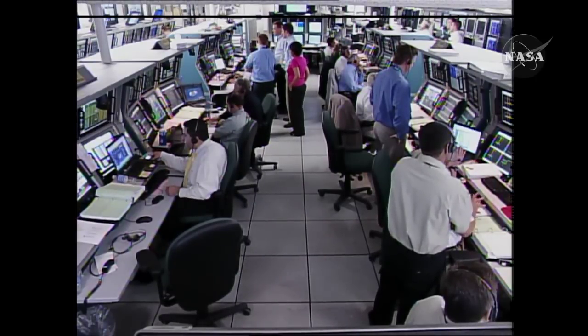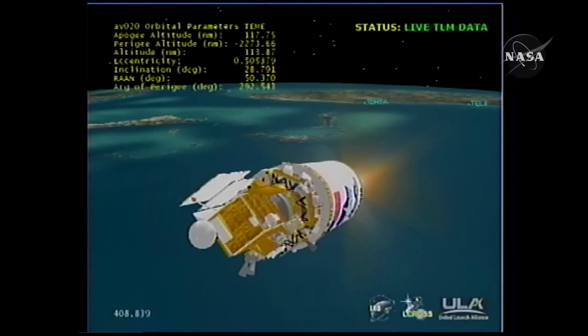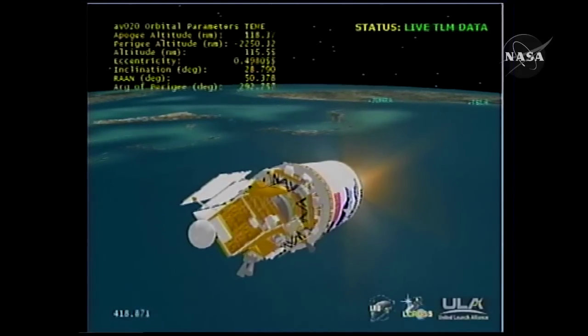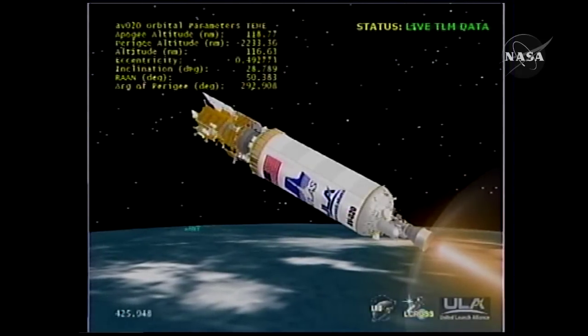All Centaur systems look stable at this point in the flight. Our RL-10 continues to operate well. We have had the format change with just a slight loss of data, as expected. All systems look very good on Centaur. The Antigua tracking station is now scheduled to begin supporting downrange. Current altitude is 116 nautical miles, downrange distance is 787 nautical miles, velocity is 12,422 miles per hour.